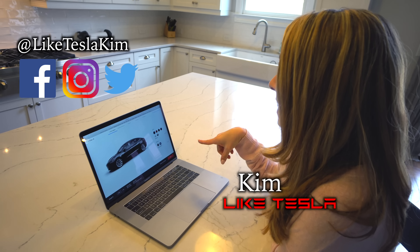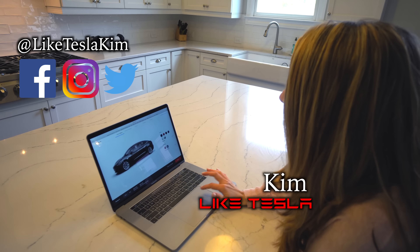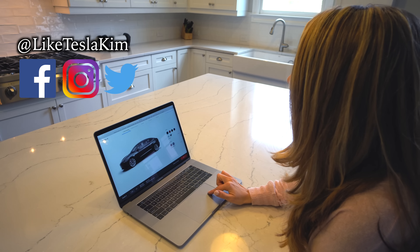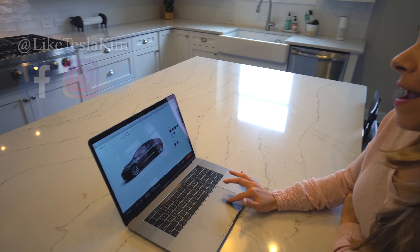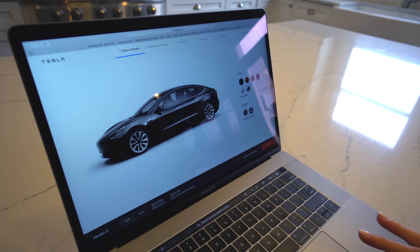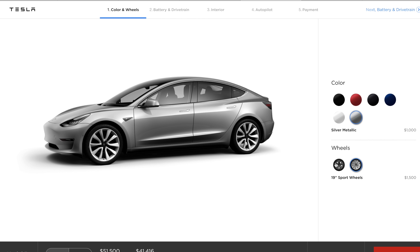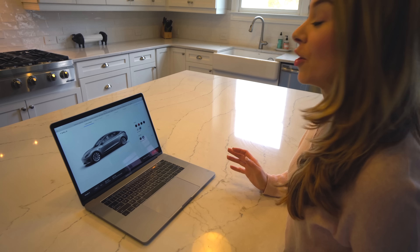We are logged in right now to my Tesla account and about to configure our Model 3. Right now I'm choosing the color and the wheels. I am going to go with the Silver. I really love the Silver — I've been so happy with it. It hides all the dirt really well and I think it will be really cute to have matching his and her cars.